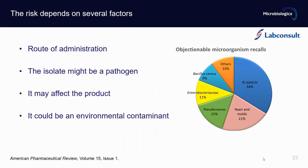There are a few factors that define the level of risk: the route of administration, whether the isolate might be a pathogen, whether it may affect the product, or whether it could be an environmental contaminant. On the diagram here, you can see the number of recalls split by organism type. Clearly, number one causing more recalls is Burkholderia cepacia — around 34% of all product recalls. Then yeast and molds at 21%, Pseudomonas at 15%, Enterobacteriaceae at 11%, and others.